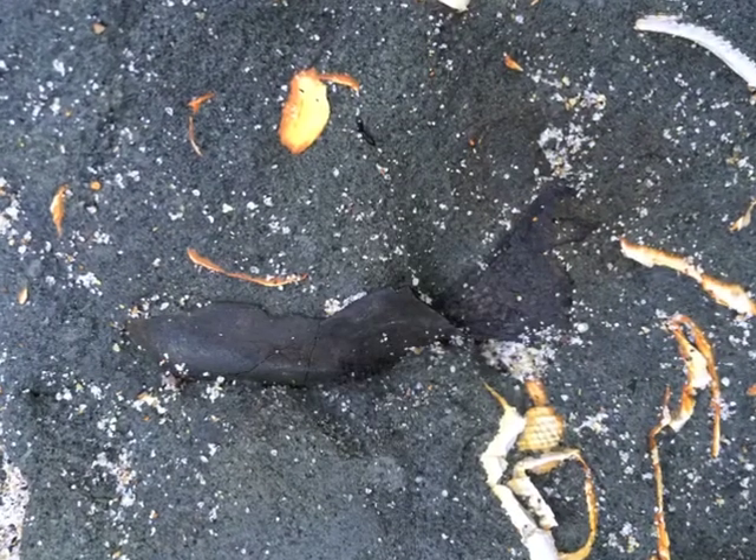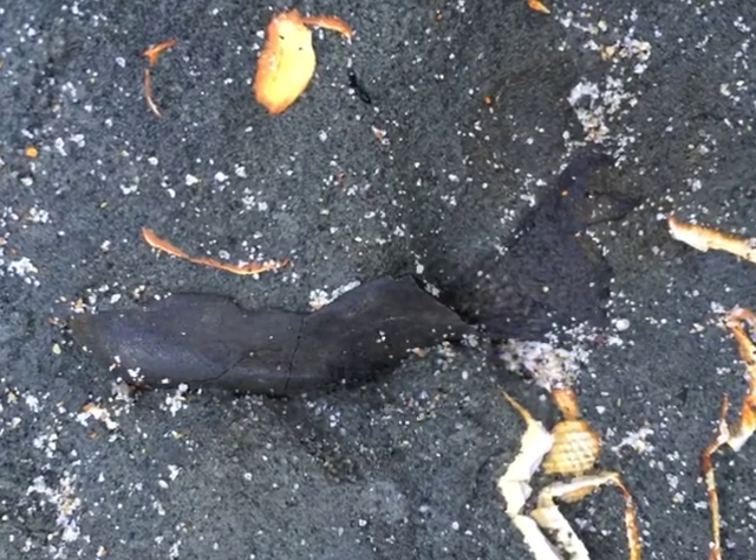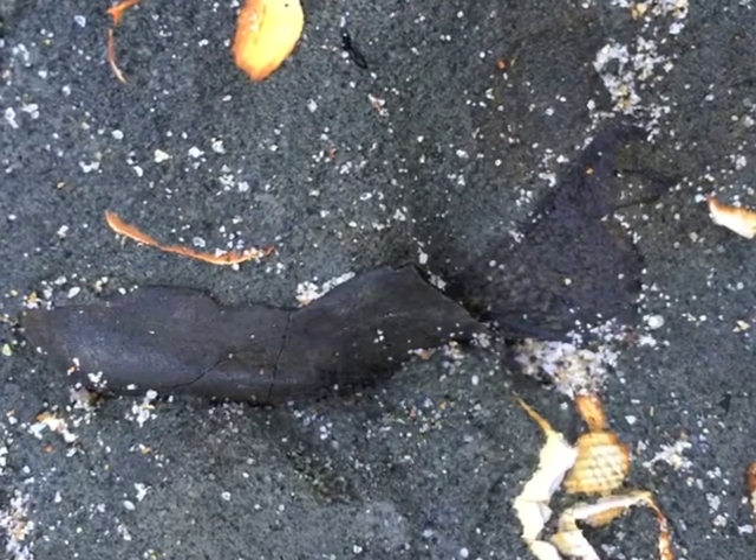Two weeks ago, local paleontologist Wayne Thompson noticed an interesting object sticking out of the rock during his morning walk on the beach. We returned to the beach to dig it out and see what it was.